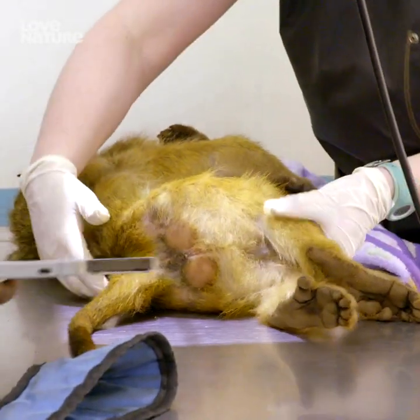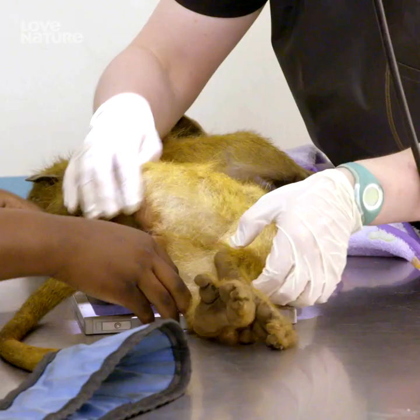This is the part where I'm useless. Let the vets do their thing, just wait till the monkey wakes up.